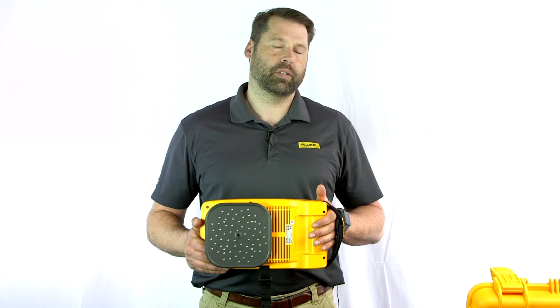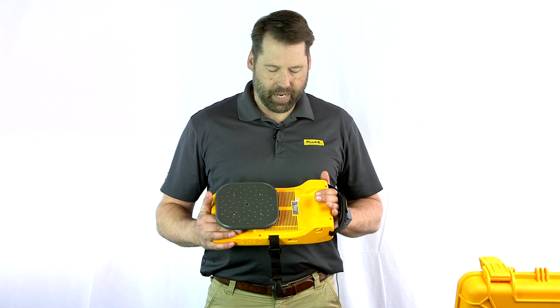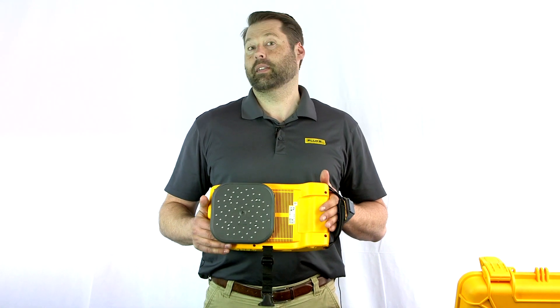We're here to talk about our newest product in our lineup, the II900 Sonic Leak Detector. So you're probably asking yourself, well why would I need a Sonic Leak Detector?